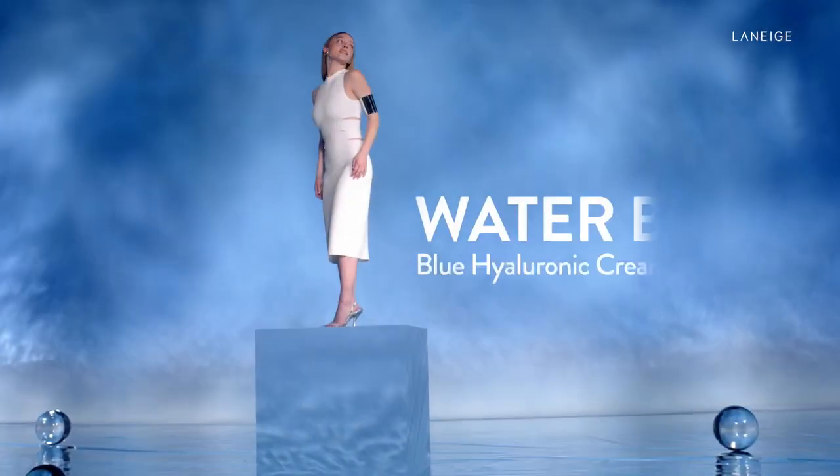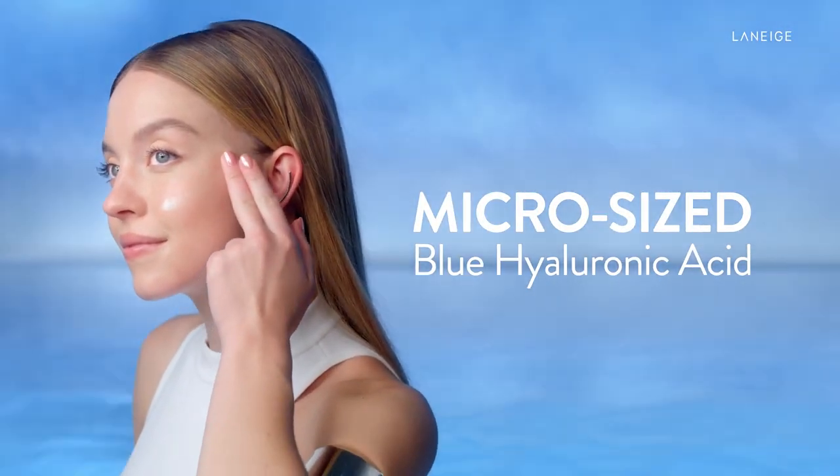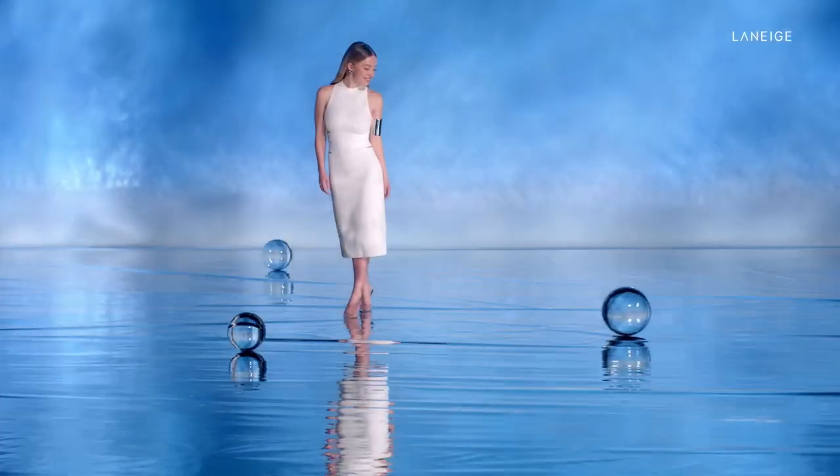Time to dive into deep hydration. Laneige Waterbank Blue Hyaluronic Cream Moisturizer gives me dewy skin instantly and up to 100 hours of hydration. It visibly firms and soothes, all thanks to micro blue hyaluronic acid that locks in major moisture. For hydration that doesn't quit, leave it to Laneige.